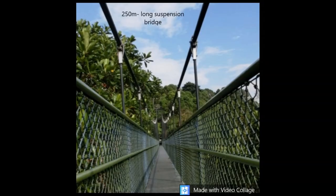Now let's talk about the 250-metre long free-standing suspension bridge, which is the highlight of the Shinto Shrine Walk. It is situated between the two highest points in Macritchie and is the first of its kind in Singapore. From the bridge, you can enjoy a bird's eye view of the forest canopy, try to spot different wildlife, and take in the panoramic views of the rolling greenery of Macritchie.